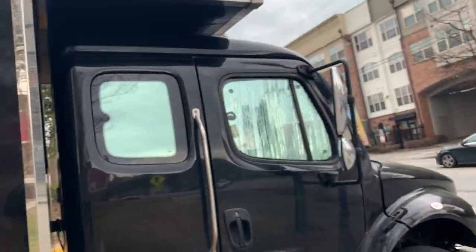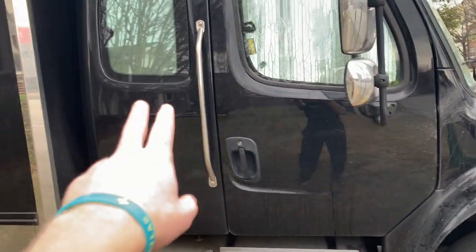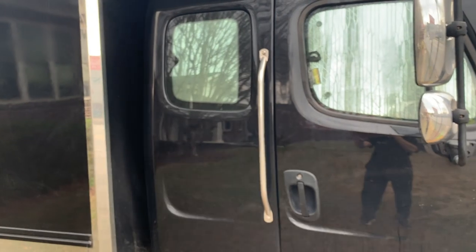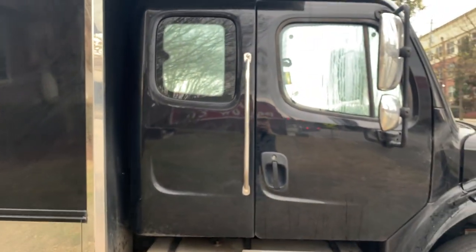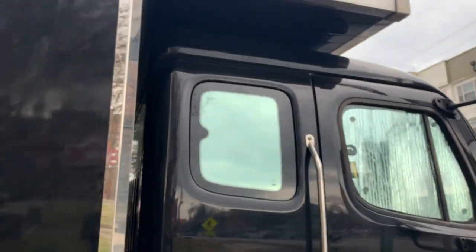First things first — our driver lives and sleeps in the cab. So aside from the driving portion of it, there is also a back area where the driver has a bunk, access to power, air conditioning, etc. It is fairly quiet in there, especially because sometimes we park outside of loud venues and he or she needs to be able to get some quality sleep, which they're able to achieve with this back cab section.